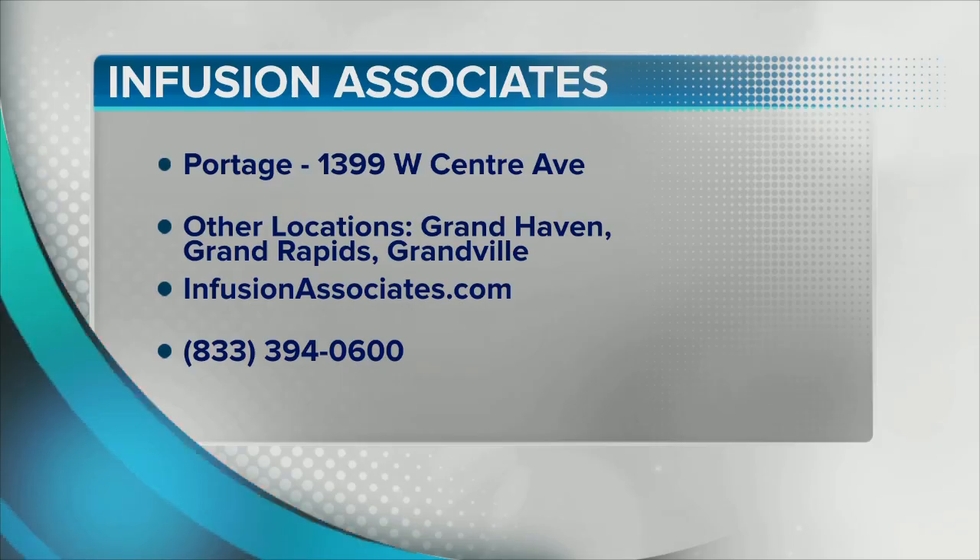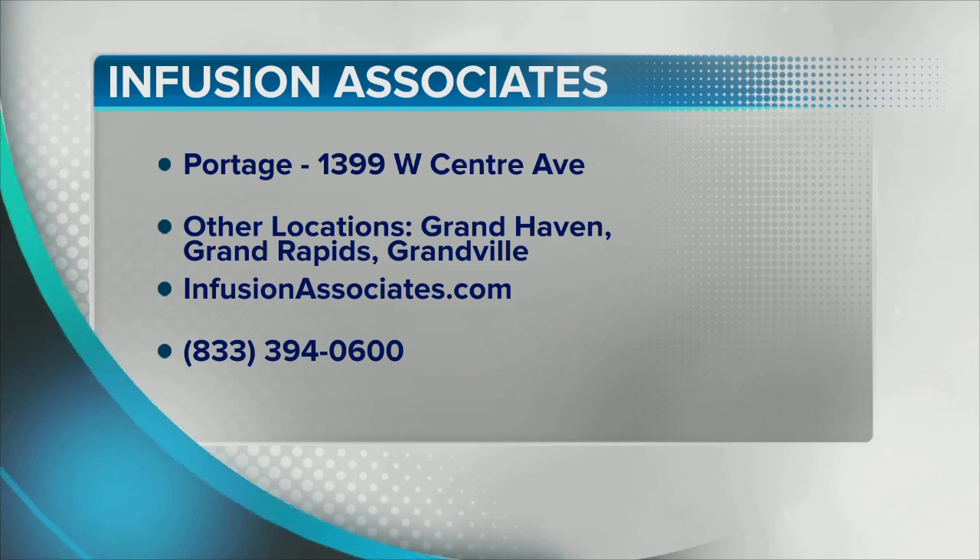You guys are just growing in leaps and bounds, becoming really a part of all of these communities across West Michigan and beyond. Absolutely — our goal is to be throughout the Midwest. We just opened a location in Ohio, and we want to bring this care to patients in their communities and let them know that they have a choice where they get their medical care. For more information, visit infusionassociates.com or call 833-394-0600. The website has all of the information that you need.